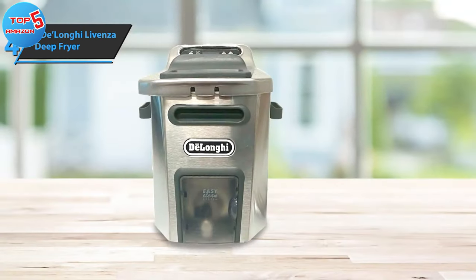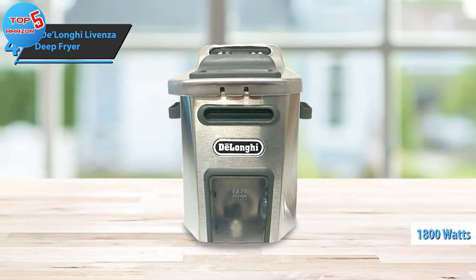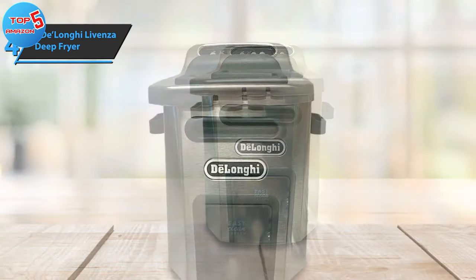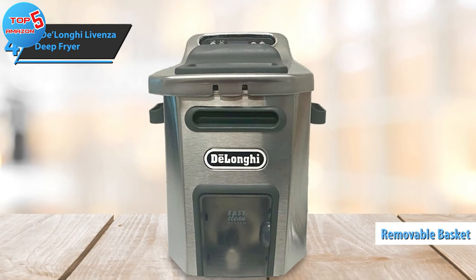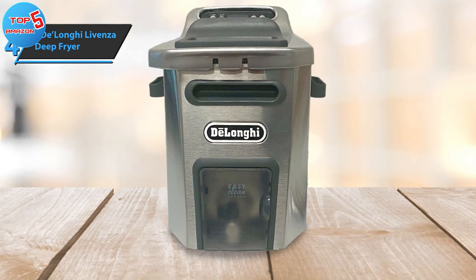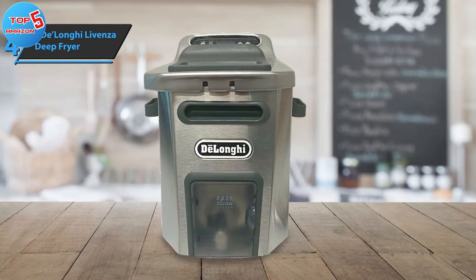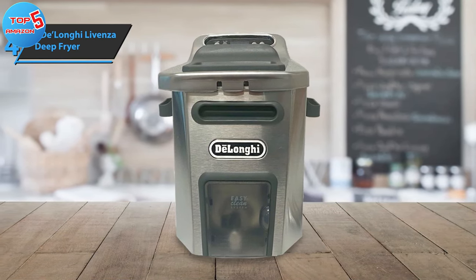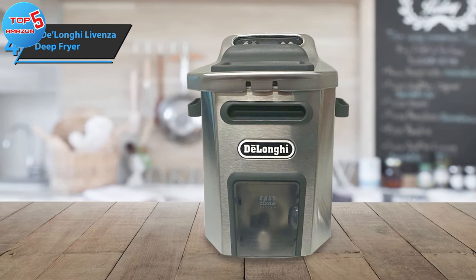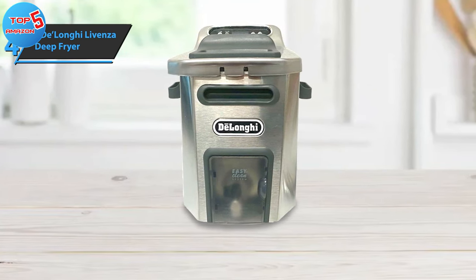Built to endure, the fryer peaks at a robust 1800 watts, ensuring rapid oil heating. Such quick heating is vital for large fryers like the Levenza. The high power also reduces oil absorption, resulting in lighter, crispier, and less fatty dishes. The removable basket accommodates ample food and is designed to safely lower food into the oil bath. The easy clean oil drain system makes it convenient to eliminate residual oil securely. An enlarged cold zone helps maintain cleaner oil with reduced odor. Parts which are dishwasher safe can be removed easily for cleaning. The DeLonghi Levenza Deep Fryer brings advanced features at a reasonable price.